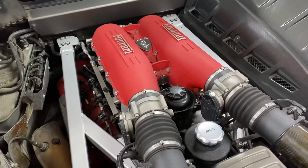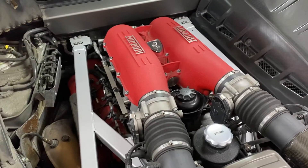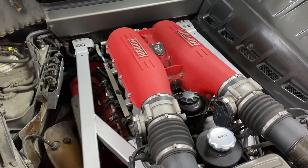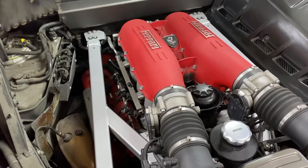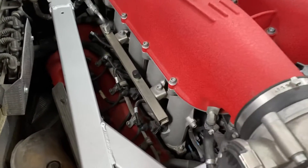Good afternoon guys, this is Sydney with Palmish Classics. Today we are working on this beautiful Ferrari F430. The client is complaining that the car went into limp mode. We did a diagnostic and it is telling us that the car misfires on the left bank.